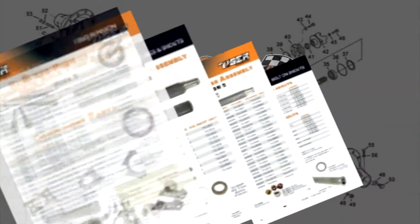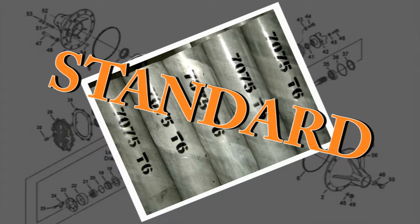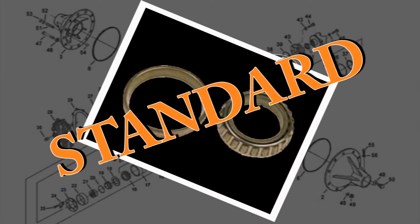Our standard rear end comes with more options than every other rear end company. We use only 7075 T6 metal tubes — that's our standard. REM finish bearings and low drag seals — that's our standard.